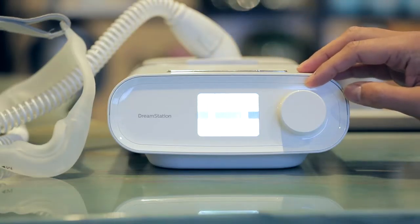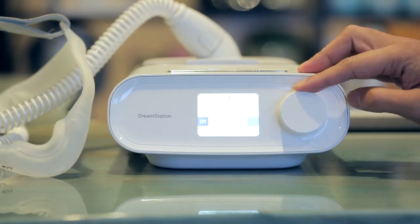With advanced features built in, the machine offers users the ability to monitor therapy effectiveness and will even adapt on its own to better treat the individual. This is a CPAP machine that will provide one pressure throughout the night.